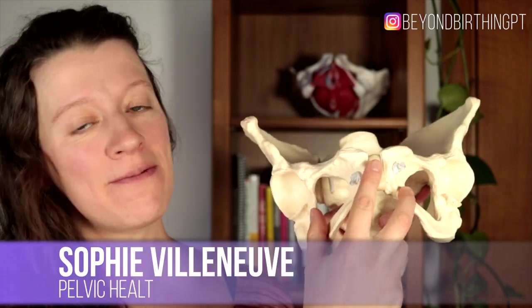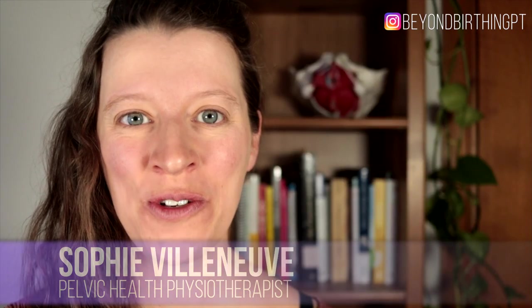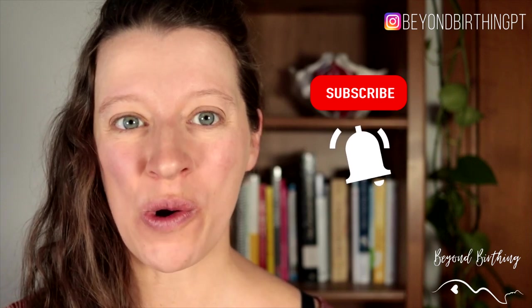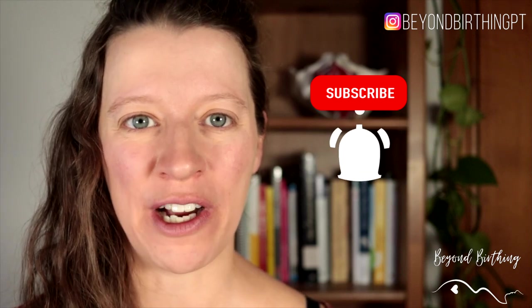Today I'm showing you five tips to manage pubic symphysis pain in pregnancy. If you are pregnant and new to my channel, make sure you subscribe and press the bell button below so you don't miss any of my pelvic health tips to prepare for an empowering birth and postpartum recovery.